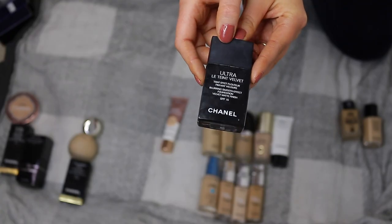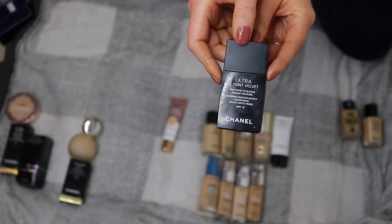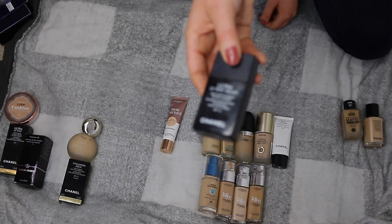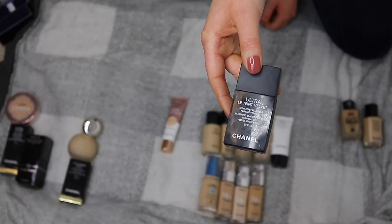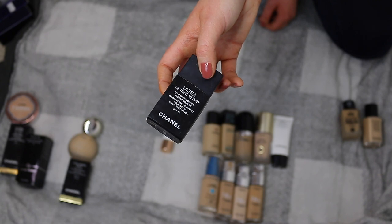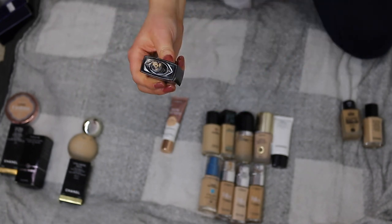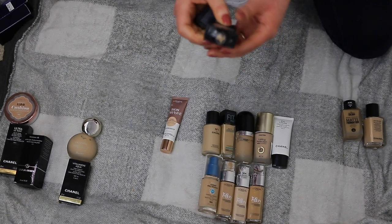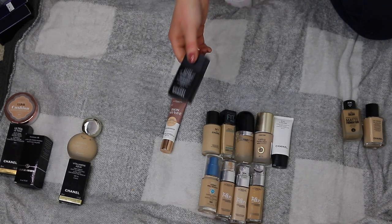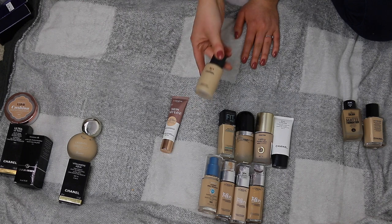The Chanel Ultra Le Teint Velvet Foundation — this is a holy grail. I'm wearing it today. It's very blurring, similar to Face Tape but I much prefer it. It's also incredibly travel-friendly — the packaging is so tiny. I took it on holiday all summer to London, Cumbria and Wales. I constantly repurchase it. I'm in shade BD31, which is my shade in all Chanel foundations. This is the best Chanel foundation I've tried. There's also a new Chanel Number One foundation which is okay but not my favourite — I'm keeping it though because it was expensive.